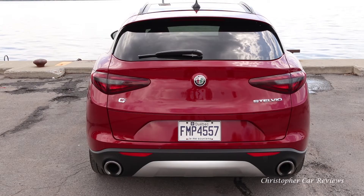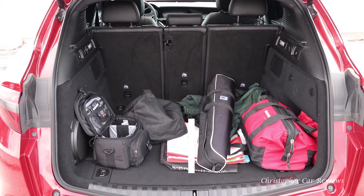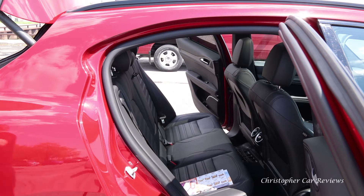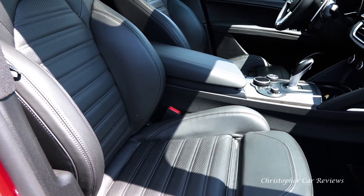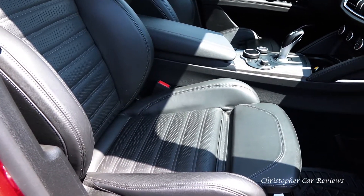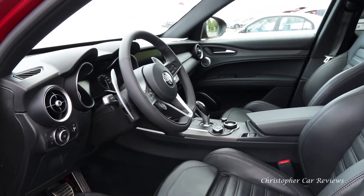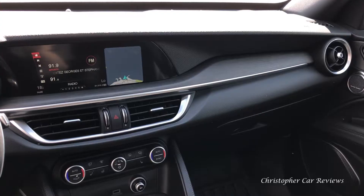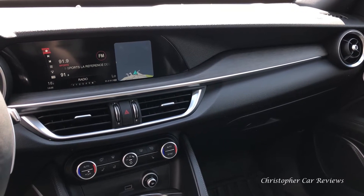This compact CUV is roomy enough with practical 40-20-40 rear seats. There is room for four normal-sized people, but over six feet in back it's going to be touchy. The front seats are extremely bolstered yet are somehow reasonably comfortable. The leather is of okay quality and the interior is quaint. However, in terms of fit and finish, it is not up to the German level of craftsmanship.